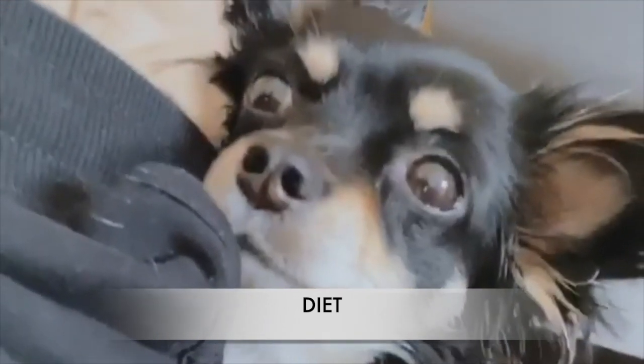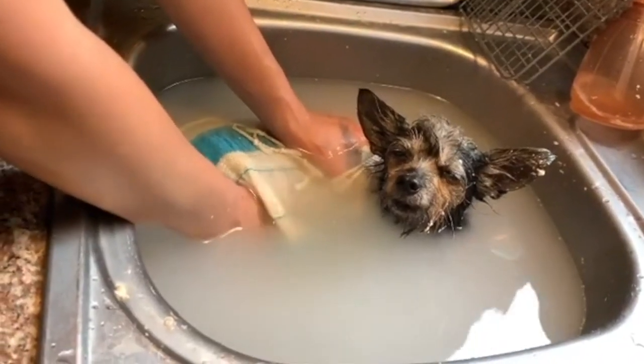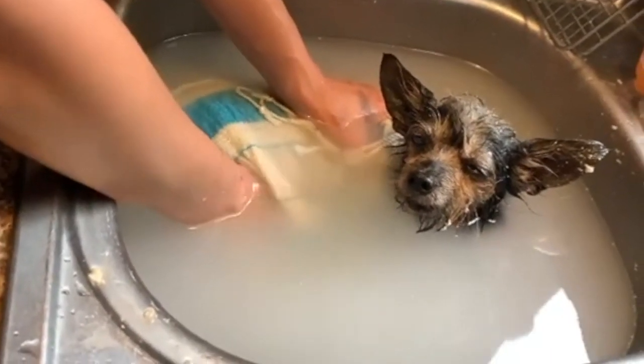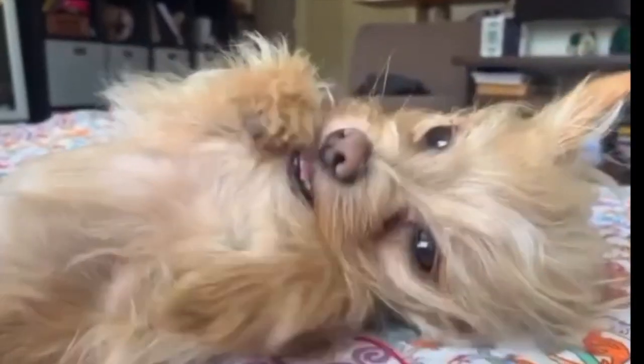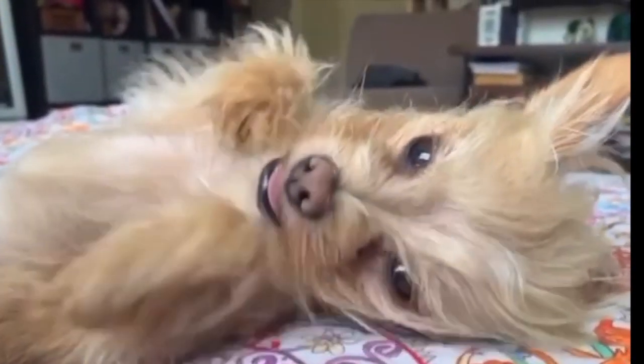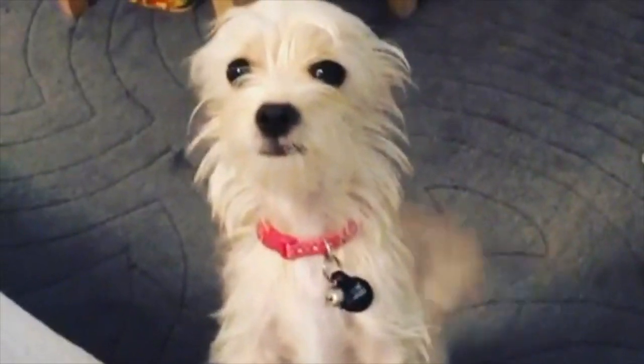Diet: the Chorky might be small in stature, but they can eat. It's imperative that you follow the serving size recommendations from pet food manufacturers or instructions from your veterinarian, as these dogs are prone to obesity. A high-quality dog food is recommended, as cheap dog food just won't do. Dry food is better than wet food in terms of dental health, which is especially important since smaller dogs are known to experience their fair share of oral issues. The Chorky's dietary needs will change from puppyhood to adulthood and into their senior years.